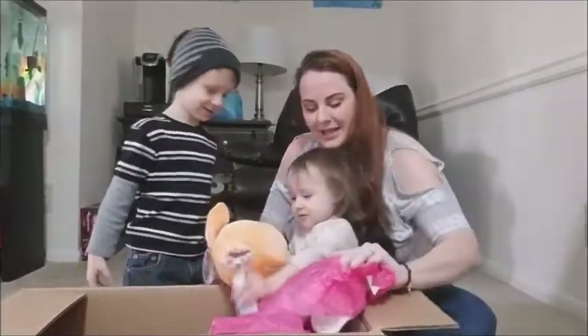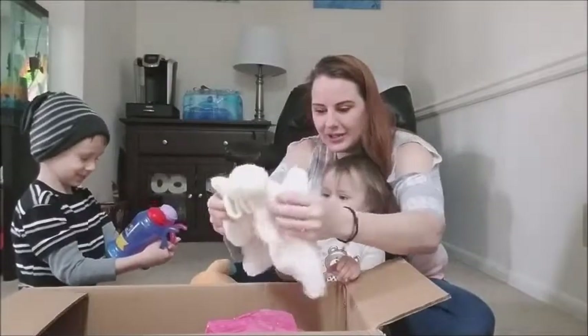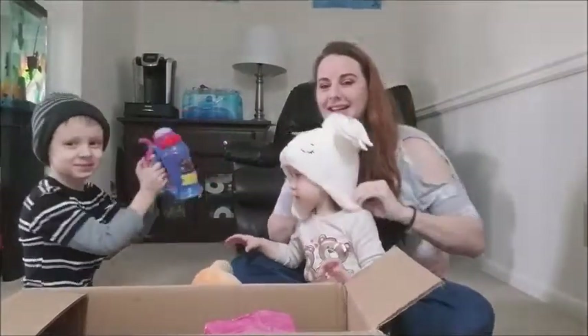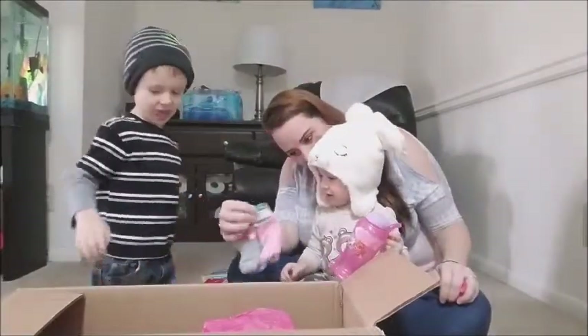This is also McKenzie's. Open it! Oh, how cute — a little hat and gloves. You look so beautiful. And some socks, Kenzie.